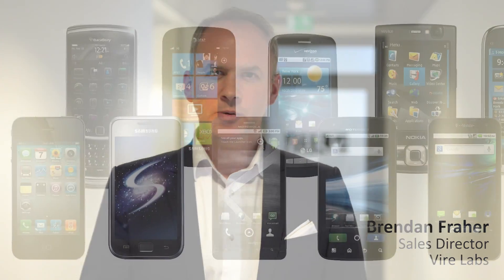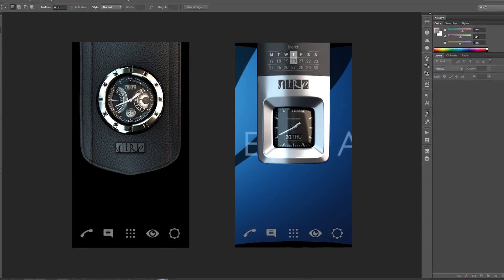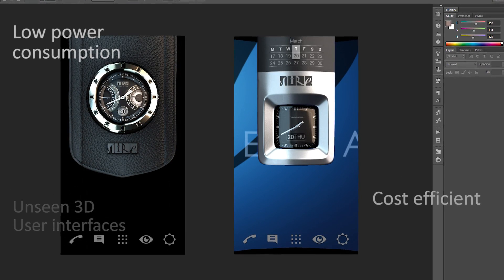FireLabs makes the difference in the mobile industry. From the consumer perspective, most smartphones look identical. With our design-driven user interface technology, companies can build unseen 3D user interfaces cost-effectively and with low power consumption.